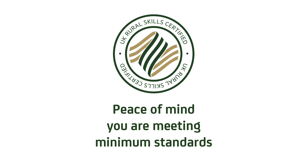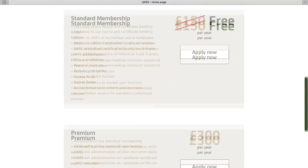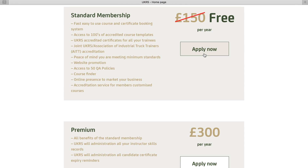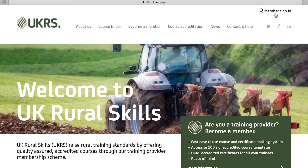Becoming a UK Rural Skills member brings peace of mind and assurances that both your business and courses are being run to minimum standards in terms of safety and compliance. Because we want you to experience how great our service is, we offer a free three-month trial, so there's no reason at all not to register as a member.